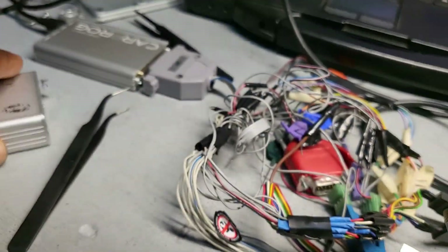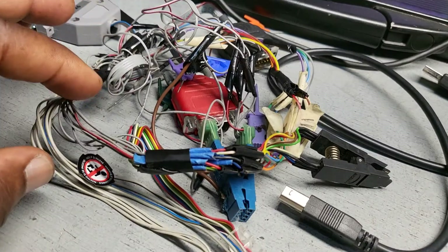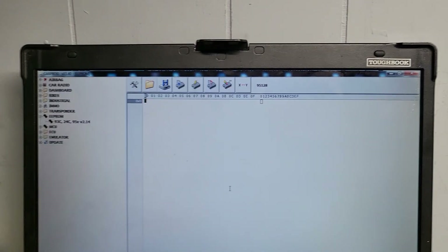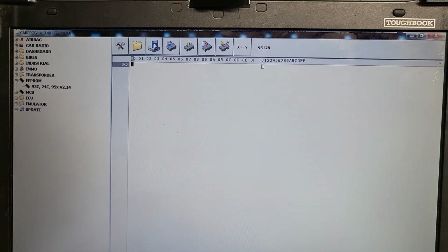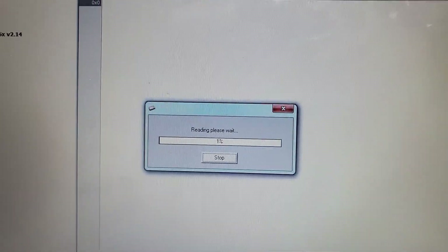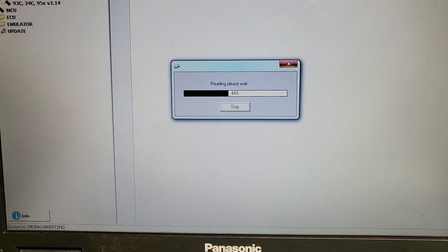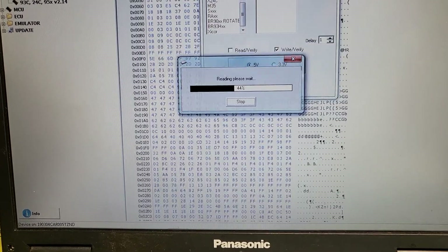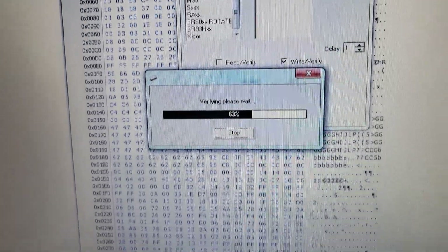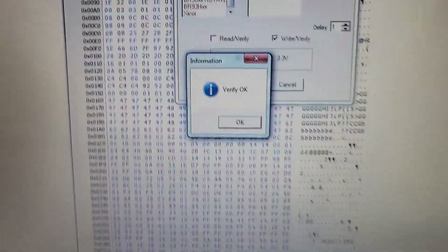Now I'm reading it. Beautiful — it's verifying too. You can see all the crash data appearing. Beautiful — verification is complete, everything read correctly.